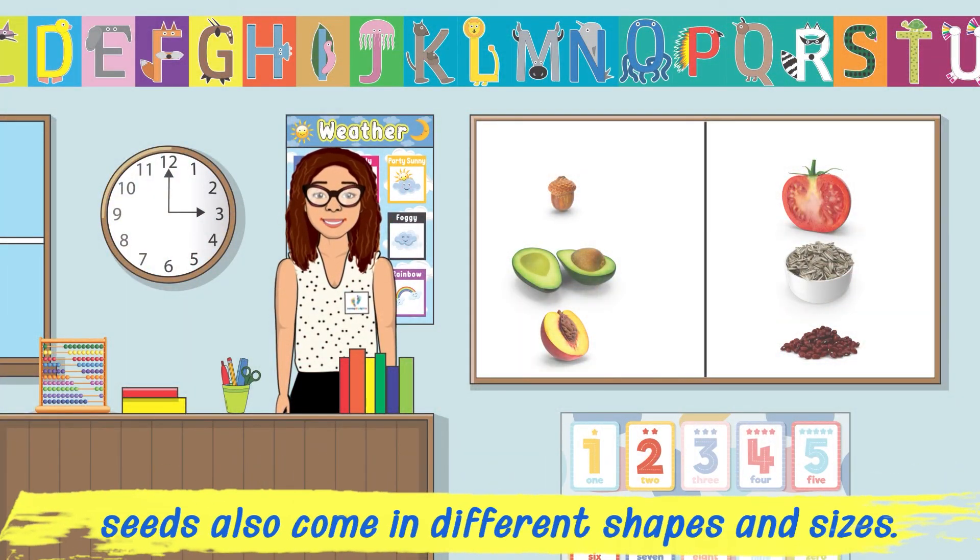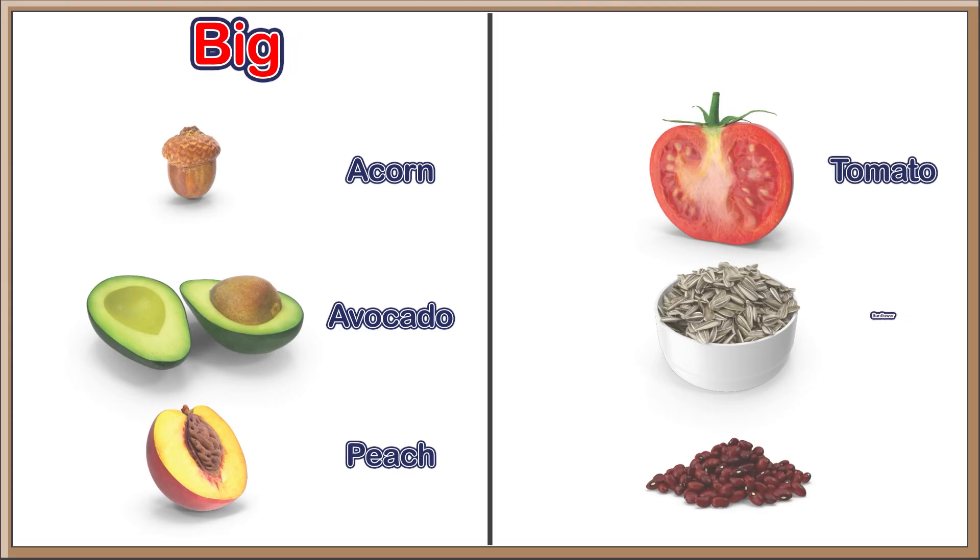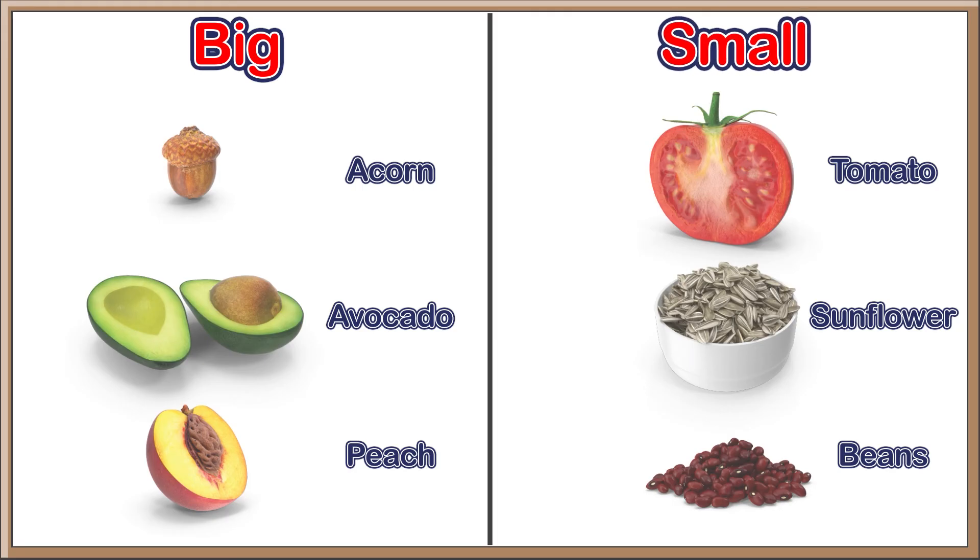Seeds also come in different shapes and sizes. Acorn, avocado, and peach seeds are big, while tomato seeds, sunflower seeds, and beans are all small!